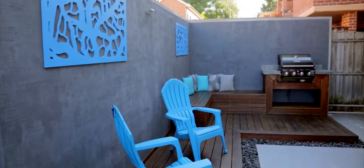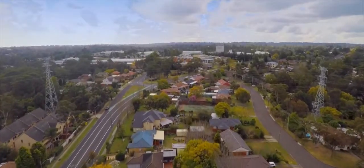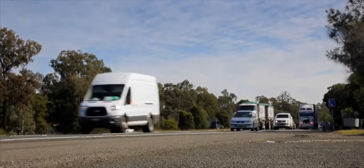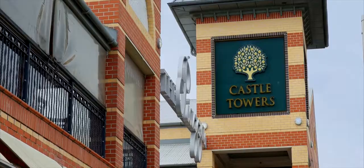This outdoor entertaining area is going to be an absolute dream — you've got the mid-built barbecue and a place undercover to sit with family and friends and have a drink. In regards to location, the property enjoys a quiet position but it's only a short distance to the buses on Windsor Road and a short drive to the M2 and M7.